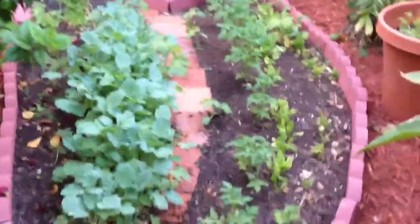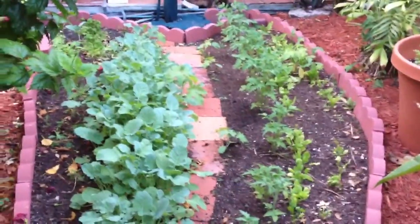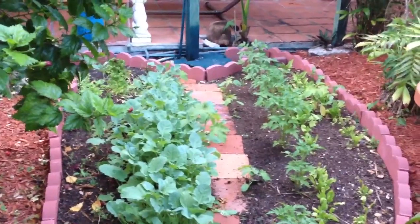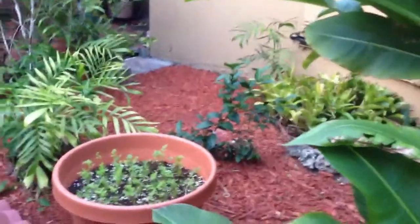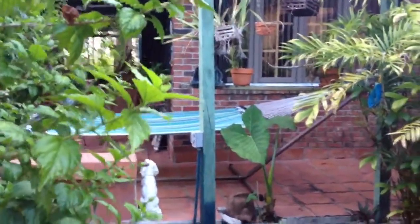This is our little herb garden and we've got tomatoes and broccoli and watercress and peppers, and these are the carrots, and there's lemons back there, and that's my hammock over there.